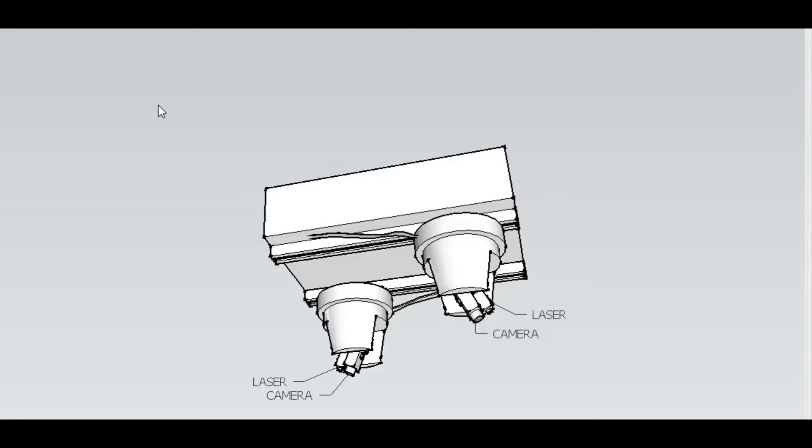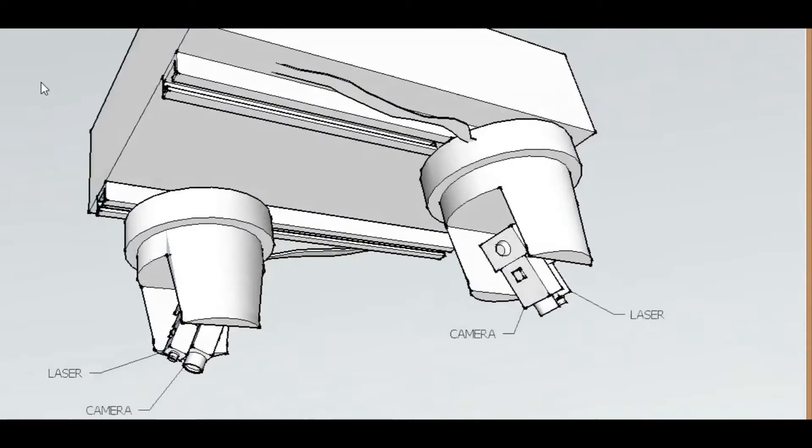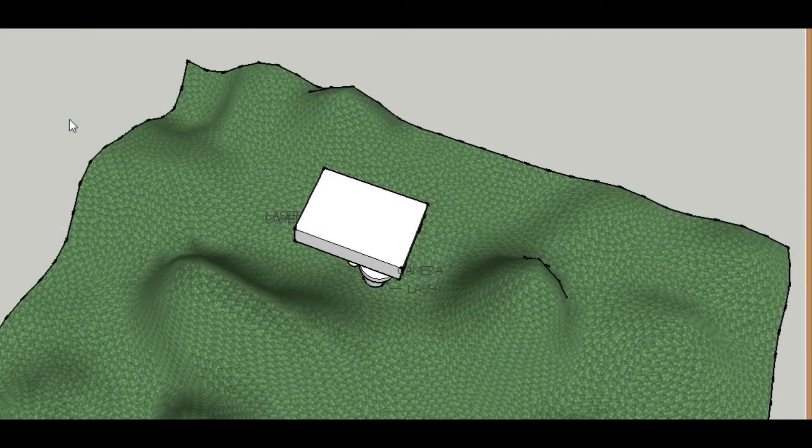Our device consists of two camera-laser pairs. The camera and laser move and work together, built to be flush with each other to avoid physical structures appearing in the field of view. The two camera-laser pairs are attached to the underside of a large box that contains all electronics. The pairs can also move along tracks that run the length of the box. Each camera-laser pair has the ability to translate and rotate independently in order to provide the most versatile field of view and to avoid duplicate scanning of an area.